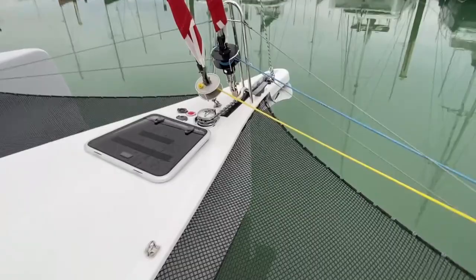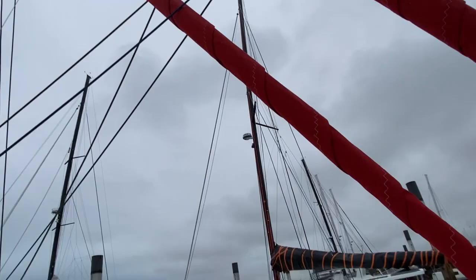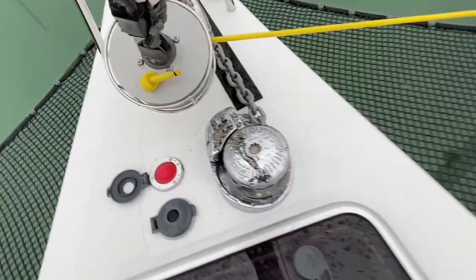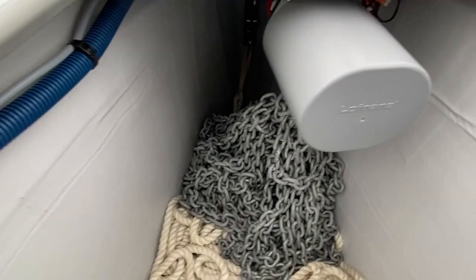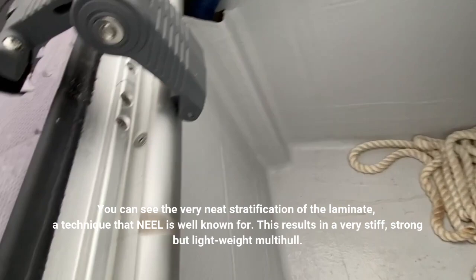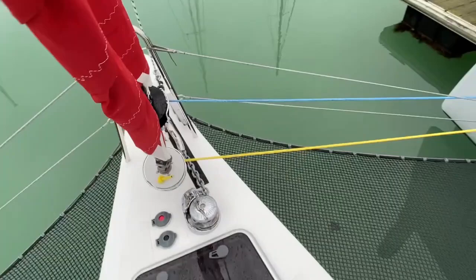So walking onto the trampoline — this is your arrangement forward. Your twin headstays: genoa and staysail. And your anchor windlass that you can operate with your foot or with a remote control. Here's your anchor locker where you can see the anchor — you don't have to guess where your chain is. You have super easy access to the windlass engine. This is a watertight bulkhead. This is a very, very safe boat.